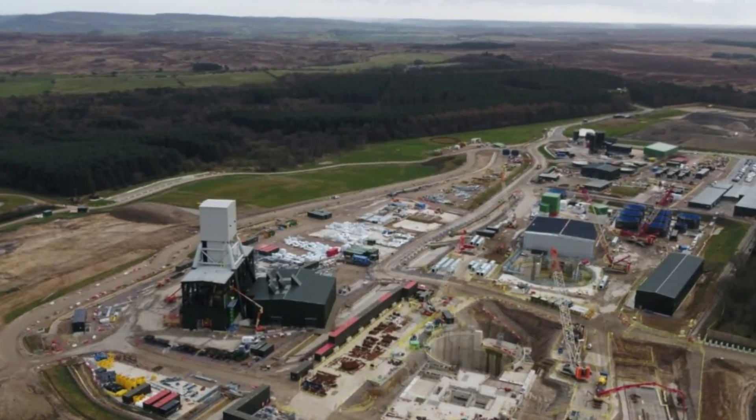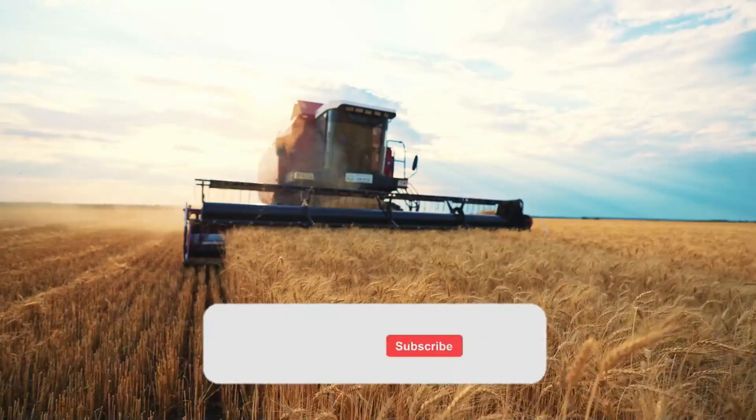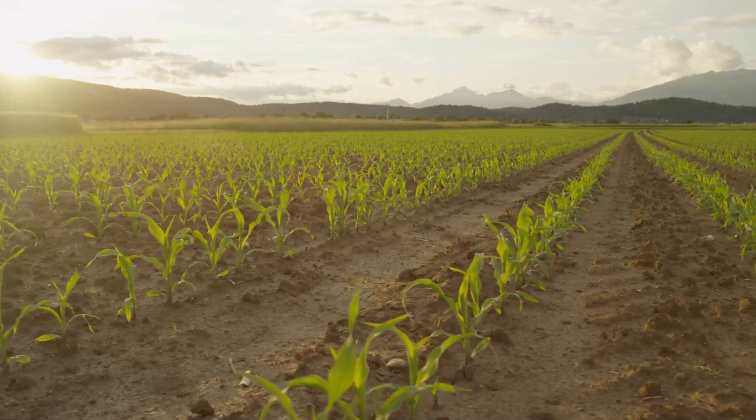Do you think the mine will have a lifespan of 100 years? And what do you think is the most impressive engineering used in building the mine? Make sure to subscribe and hit the bell icon to know more about the polyhalite mine and other visionary builds. We'll see you on the next one.